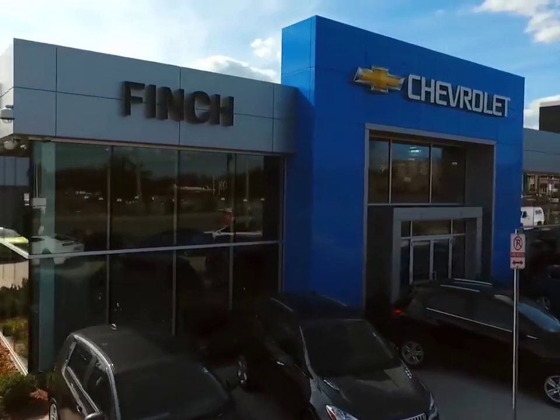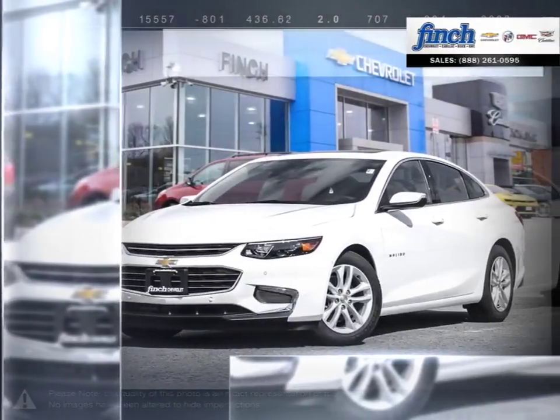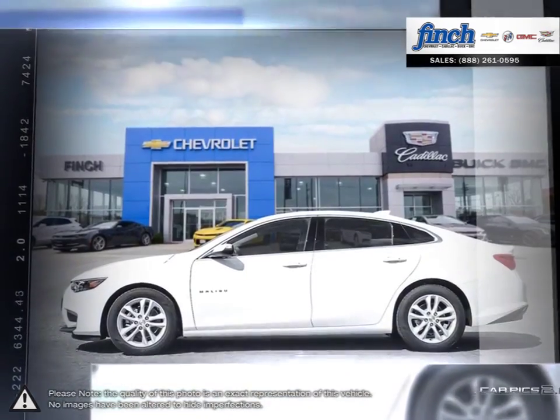Welcome to Finch Chevrolet. Today we're looking at a 2017 Chevrolet Malibu. Smart, stylish, completely ingenious — a true display of impressive balance. This is the midsize sedan you can't ignore.